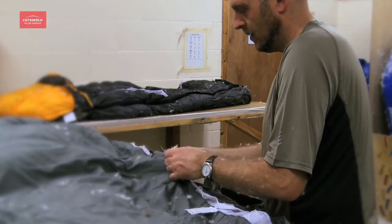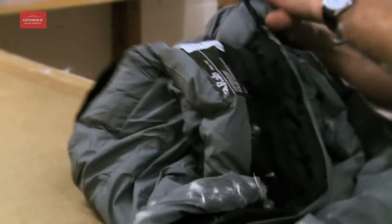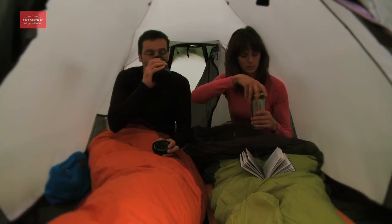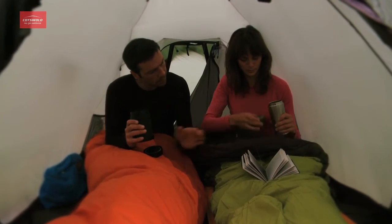Down is difficult to separate from feathers, which in contrast provide very little warmth. So down quality is measured as a percentage of its mixture with feathers. For example, a 95% down filled sleeping bag means it is made up of 95% down and 5% feathers. This combination is extremely high in quality compared to, say, an 80% mixture of down to feathers.